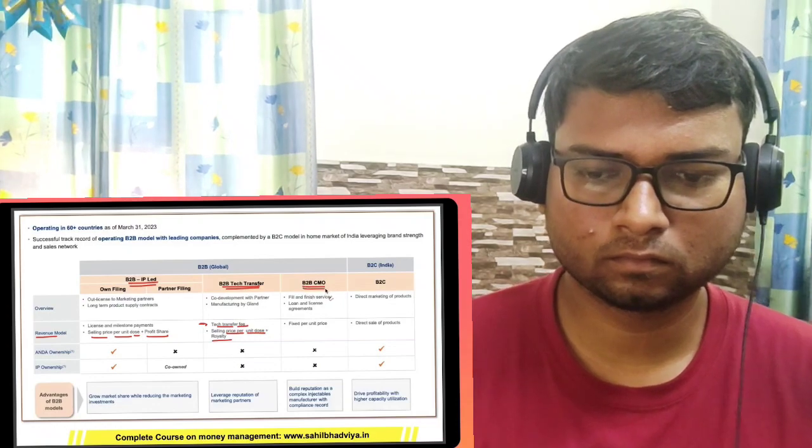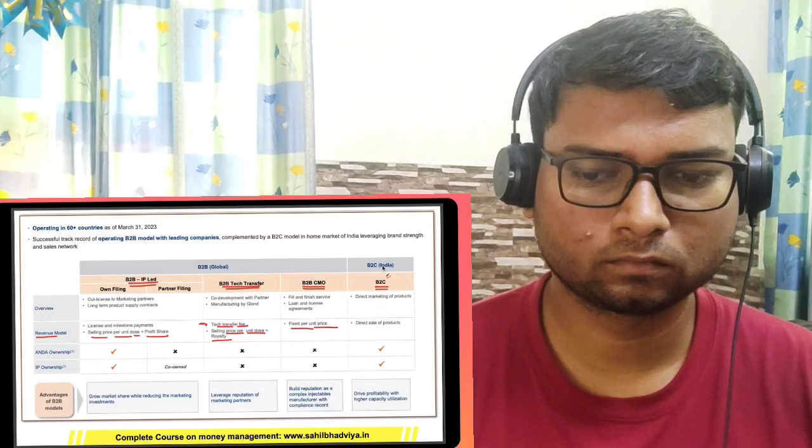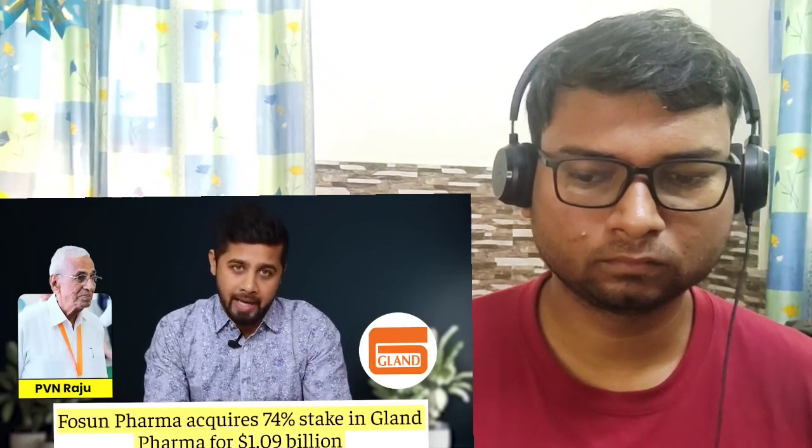As of today, Gland Pharma operates in 60-plus countries with a major focus on B2B space, where it manufactures medicine for global companies with multiple revenue models. For instance, in IP-led B2B partnership, the company generates revenue from sale of every dose plus profit sharing. In tech transfer-led B2B partnership, the company charges a tech transfer fee and selling price per unit along with royalty. The company is also into contract manufacturing for pharma companies with a fixed price per unit. Apart from this, Gland Pharma also has a B2C model in India where it directly sells products to end consumers. Overall, around 85 to 90% of the company's business comes from the B2B sector and the remaining from B2C.